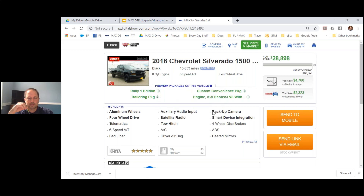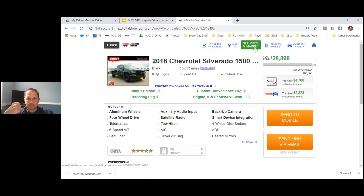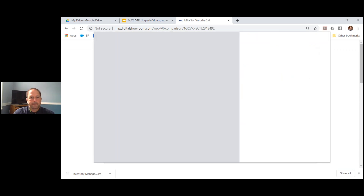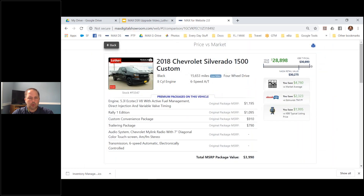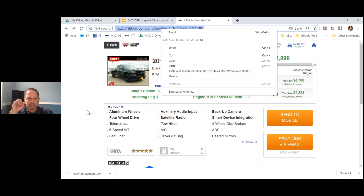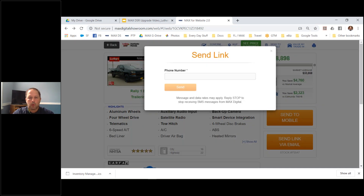The trailer package was $800, the convenience package was $900 - you get the idea. Here's an example of what I call 'the closer' - our Price vs. Market. What I really like is, if you're in store or need to share it with a customer, hit the little printer icon - you can print it off. It creates a nice presentation to go through with a customer at the desk, or save it as a PDF. The most popular way to share that I recommend is to copy the link and put it into your CRM - this way you can track it. You can also send it to a mobile device, but full disclosure, it does come from a third party, so be careful.